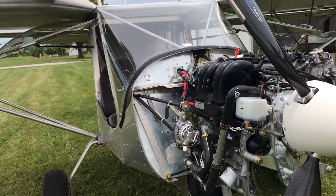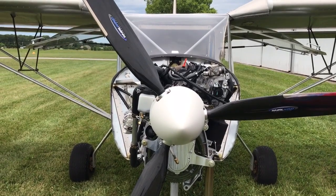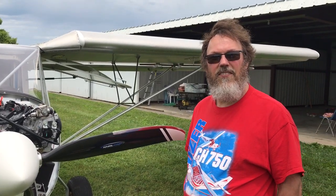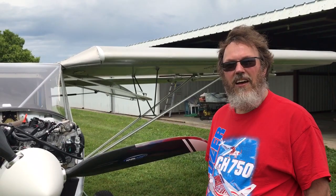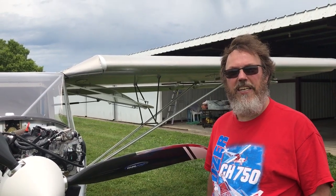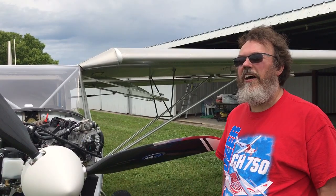Steve is building a cruiser but was able to get a ride in the stall version to evaluate the Viking engine. As a passenger monitoring the gauges and getting a feel for vibration, his first impression was very positive — it seemed to be a very smooth, very low vibration engine.